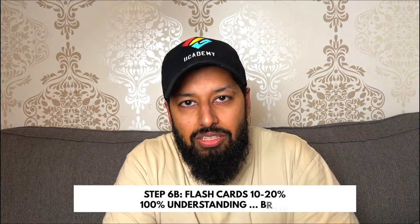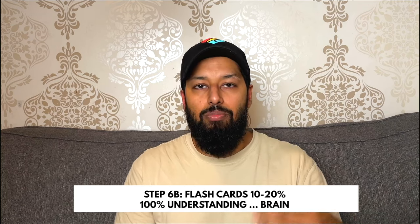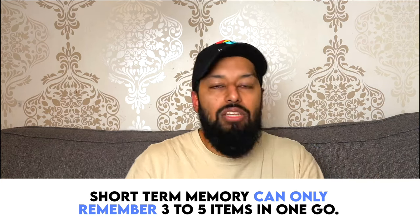Some of you might know rote learning as blurting — blurting is a variation of it. I've done a whole video on rote learning; please go watch it. It explains every step of how to memorize in the best possible manner. You want to memorize in small chunks and not move on until you've got a certain level of confidence. Rote learning works for about 80-90% of the content. For the remaining 10-20%, we go to 6B: flashcards. Put a question on one side and the answer on the other, but keep answers to a maximum of three items, because short-term memory can only hold three to five items at once.